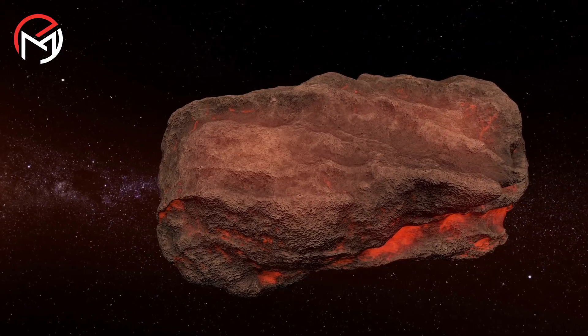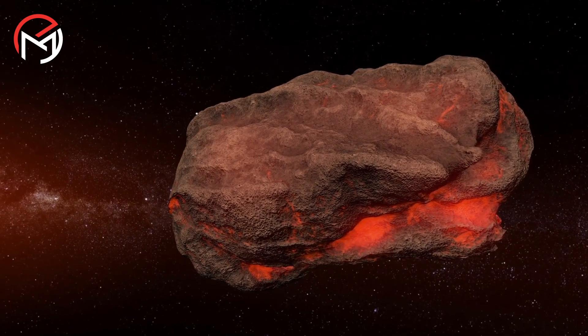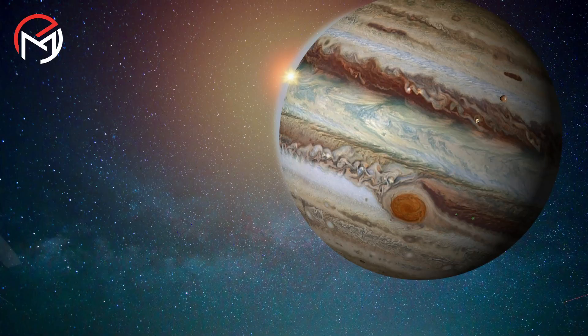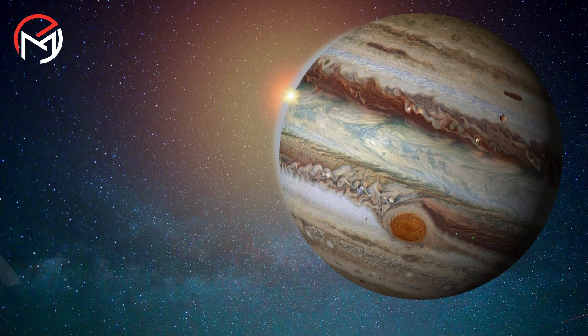Computer models indicate that the impact likely involved a massive rocky protoplanet roughly ten times the size of Earth, endowed with a dense metallic core brimming with heavy elements. This high-energy event could have caused the dispersal and diffusion of Jupiter's core over several billion years.